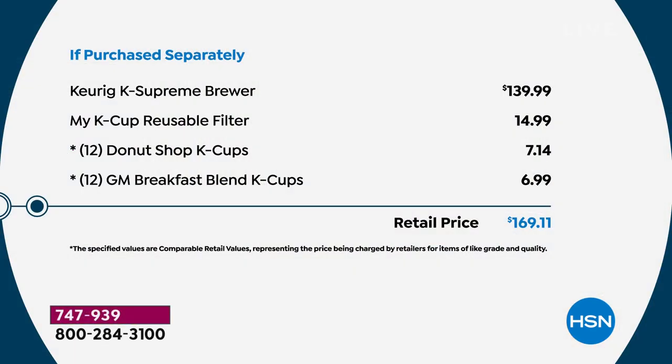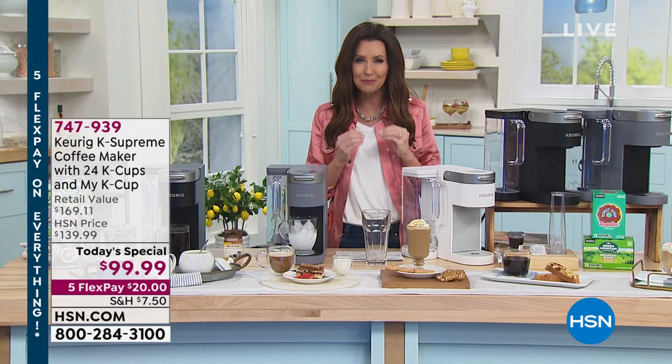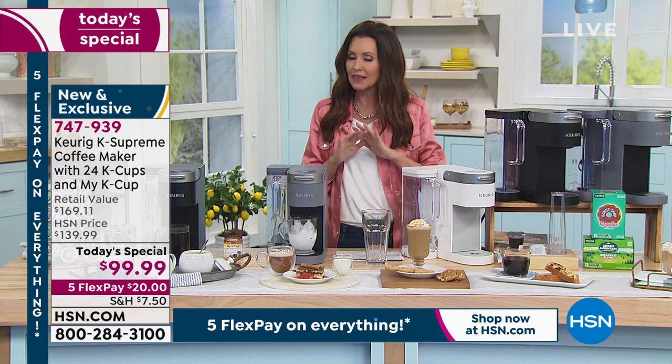There's the K Supreme, and if you are price comparing, trust us — you can't find this for this price anywhere. It's about $140 just for the brewer, and the reusable filter is another $15. We're including 24 of the most popular flavors — the Donut Shop and Green Mountain Breakfast K Cups — to get you started right away, basically a free month of coffee, a value of $169. Today and today only it's $99.99. And we also have a special deal: if you apply for an HSN card today, you save $40 on your first purchase, making this a hundred dollars off — incredible. It would make it under $60. It takes just seconds to brew, you can customize it, and it's faster than grabbing your keys and driving to a coffee shop.